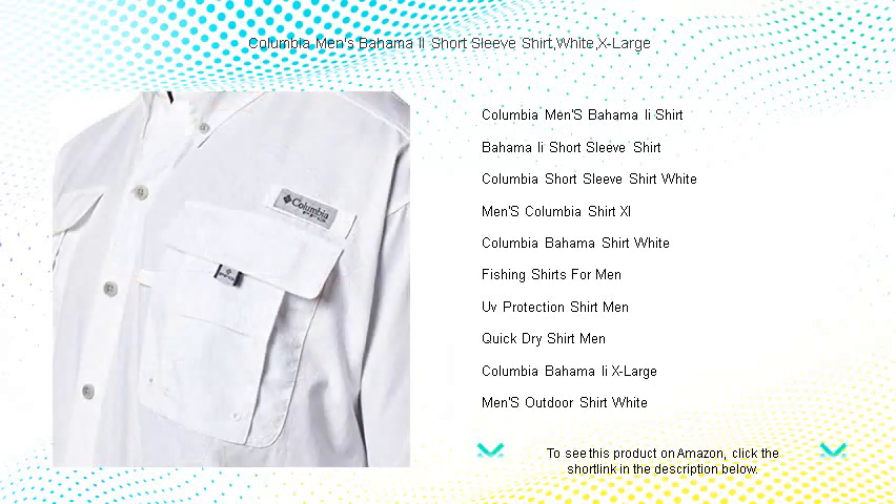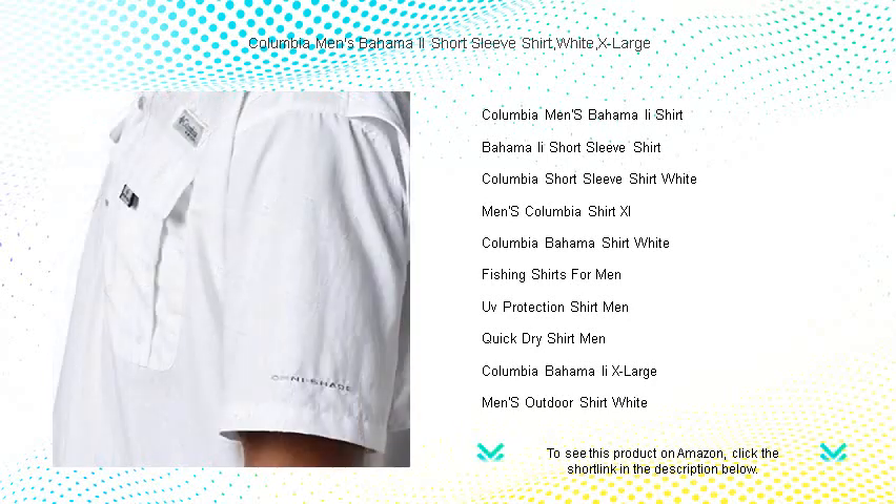Built with outdoor enthusiasts in mind, it features UPF 30 sun protection to shield you from harmful rays, and a lightweight, quick-dry fabric to keep you cool and dry as you tackle the great outdoors.